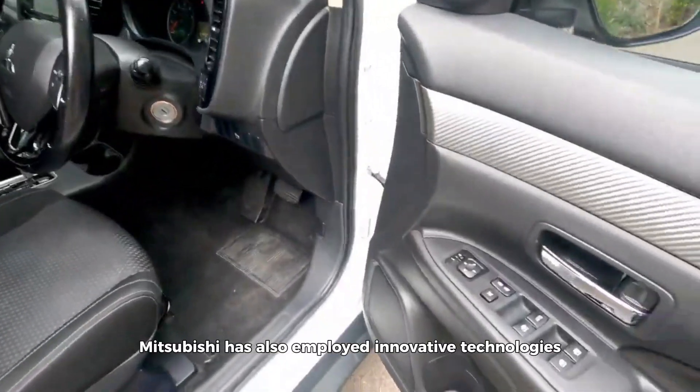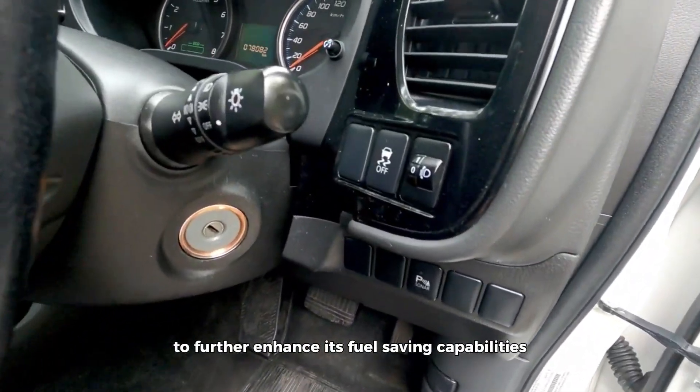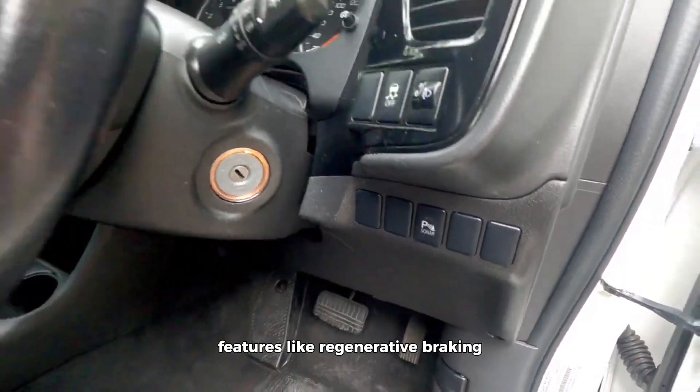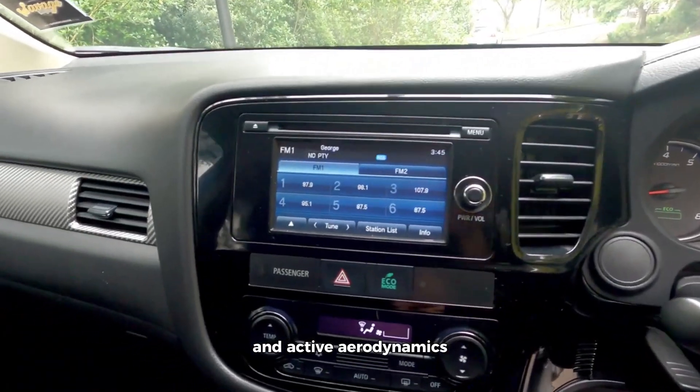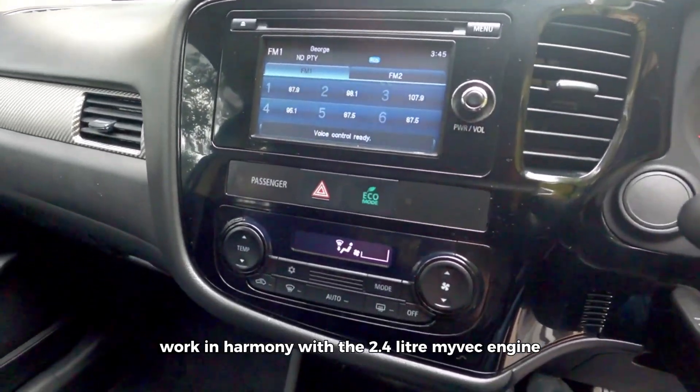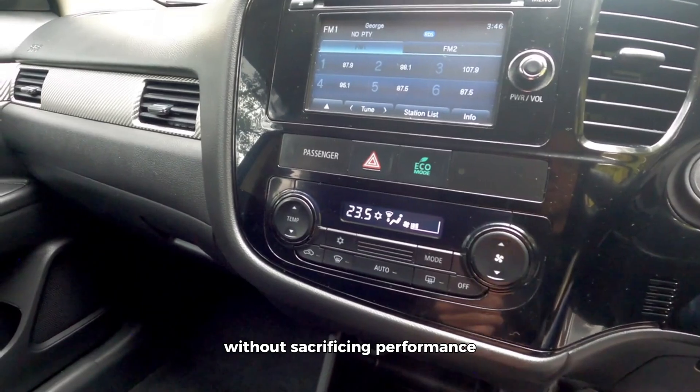But efficiency goes beyond just what happens under the hood. Mitsubishi has also employed innovative technologies throughout the Outlander to further enhance its fuel-saving capabilities. Features like regenerative braking, idle start-stop, and active aerodynamics work in harmony with the 2.4-liter Maivek engine to minimize fuel consumption without sacrificing performance.